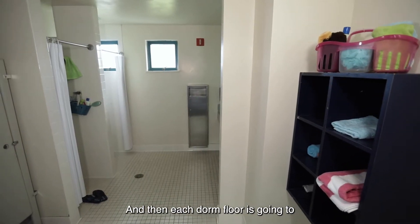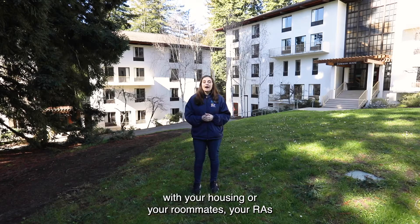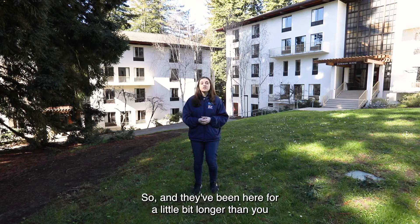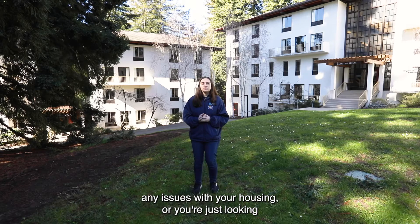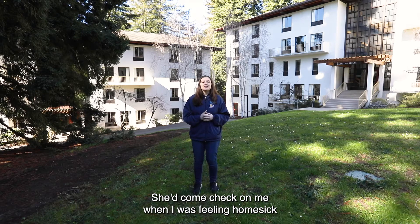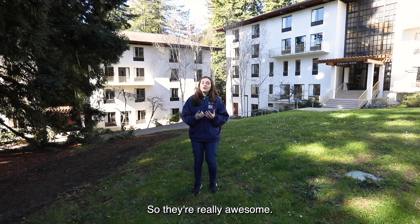Each dorm floor is going to have a communal bathroom. If you do have any issues with your housing or your roommates, your RAs or residential assistants are going to be a great resource — and they're students just like you. They've been here a little bit longer and know a lot about the campus. So if you're having any roommate conflicts, housing issues, or you're just looking for a friend to talk to, your RAs are great. My RA my first year, MJ, was absolutely amazing — she'd come check on me when I was feeling homesick, and she was a really great resource.